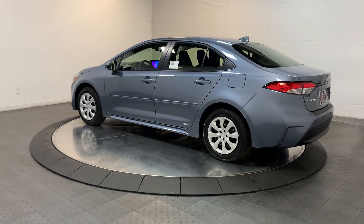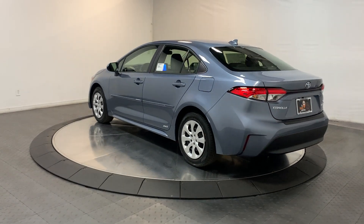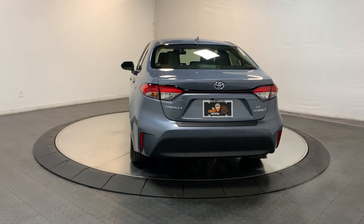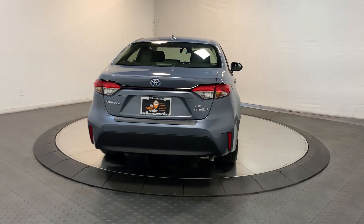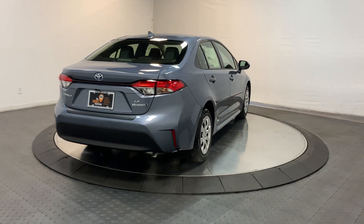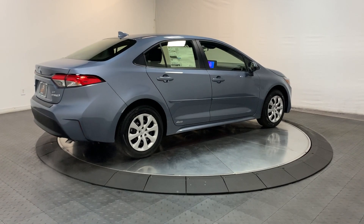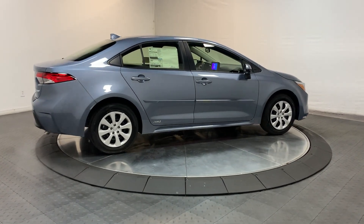These are just some of the great options this vehicle comes with: pre-collision system, all-wheel drive, backup camera, steering wheel audio controls, gas-electric hybrid, Bluetooth connection, intermittent wipers, passenger vanity mirror, and tire pressure monitoring system.